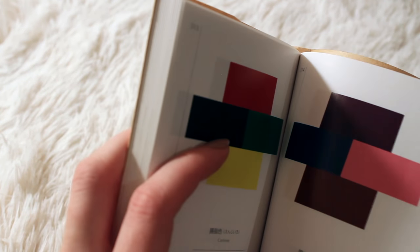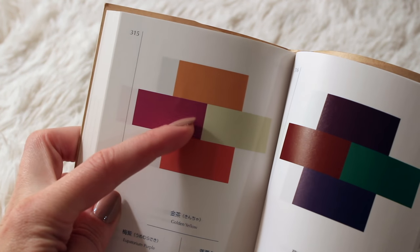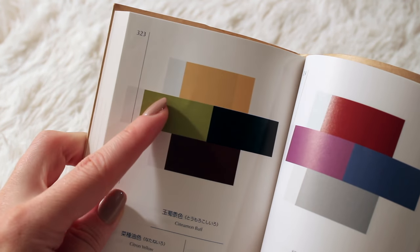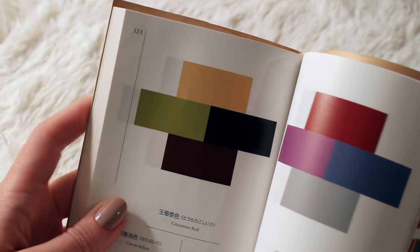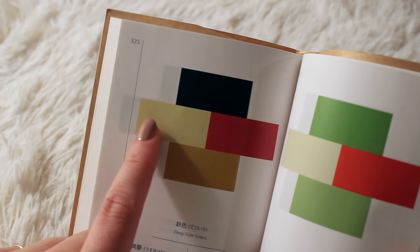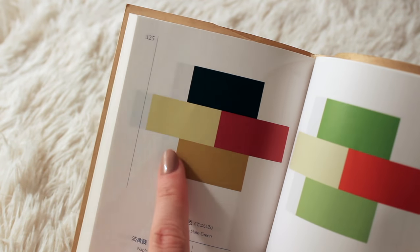Let's see what else. Golden Yellow, Eupedorium Purple, Sulfur Yellow, and Grenadine Pink. Cinnamon Puff, Citron Yellow, Black, and Madder Brown. The Madder Browns and the Madder Brown Violet — I just love it. Deep Slate Green here. Naples Yellow, Eugenia Red, Yellow Ochre.